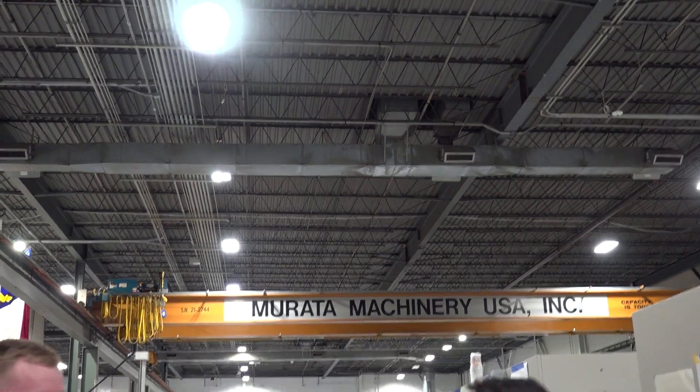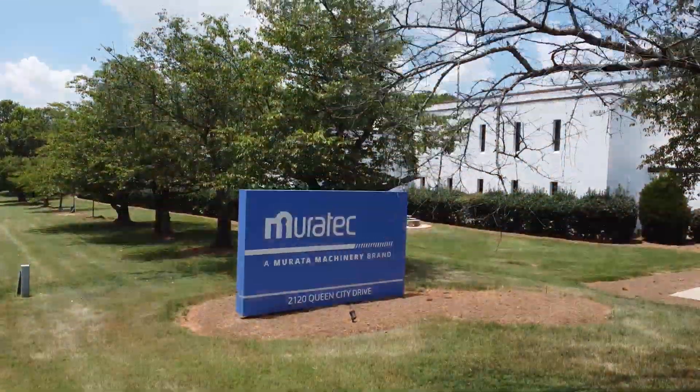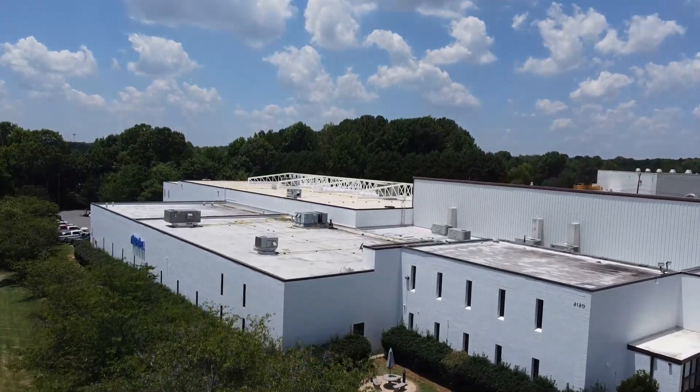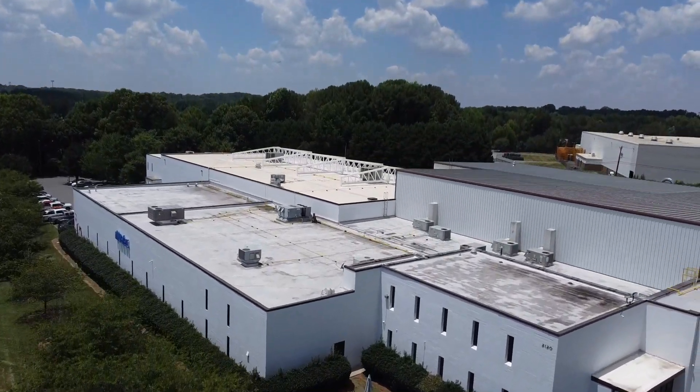I'm so excited to be inside this building. For the first time ever, you've allowed cameras to come in and showcase this amazing turnkey center. This is not a showroom — this has lights and action, and we're shipping things out the door. Let's talk about the theory and the mindset behind a turnkey center versus a showroom as we walk and talk about the machines and technology.